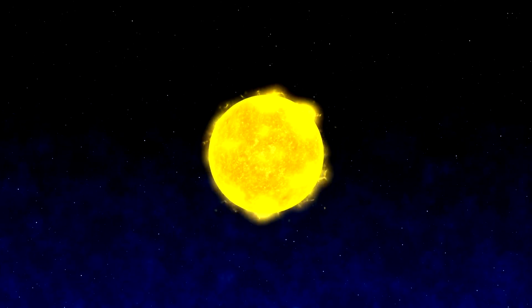In reality, the sun isn't solid at all. With temperatures too extreme for matter to exist in solid, liquid, or gas forms, the sun is entirely composed of plasma, the fourth state of matter, making up 99.9% of all matter in the universe.